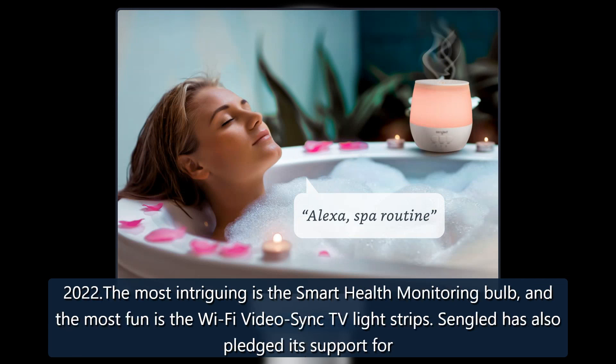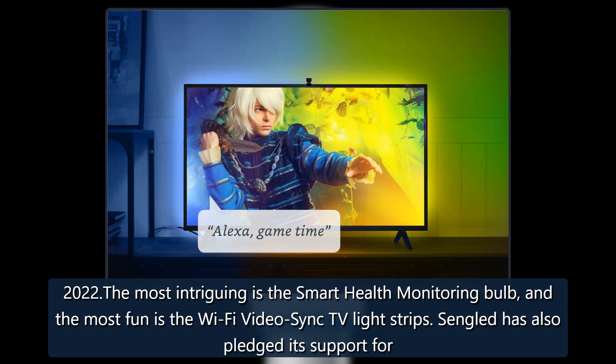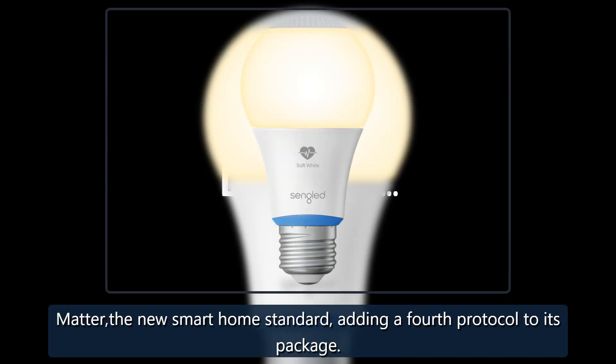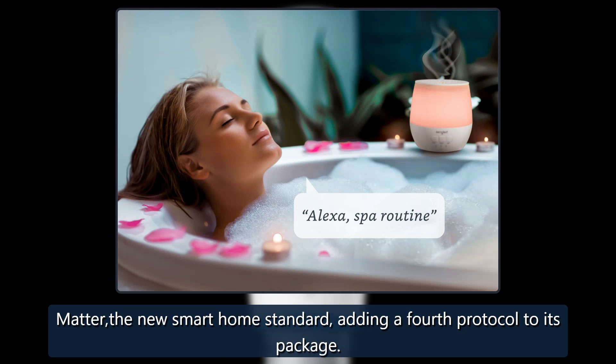At CES 2022, the most intriguing is the smart health monitoring bulb, and the most fun is the Wi-Fi video sync TV light strips. Sengled has also pledged its support for Matter, the new smart home standard, adding a fourth protocol to its package.